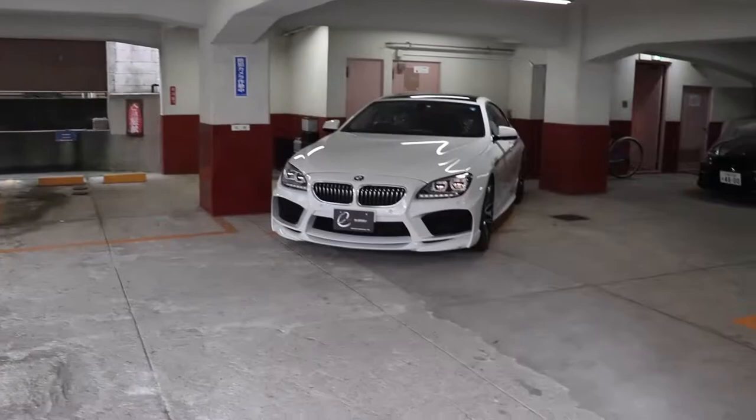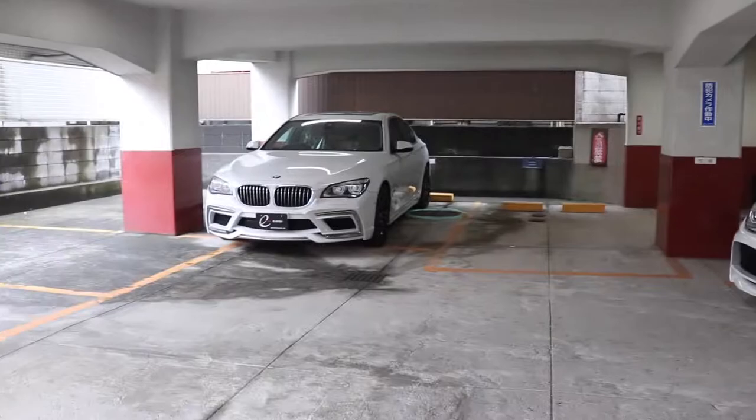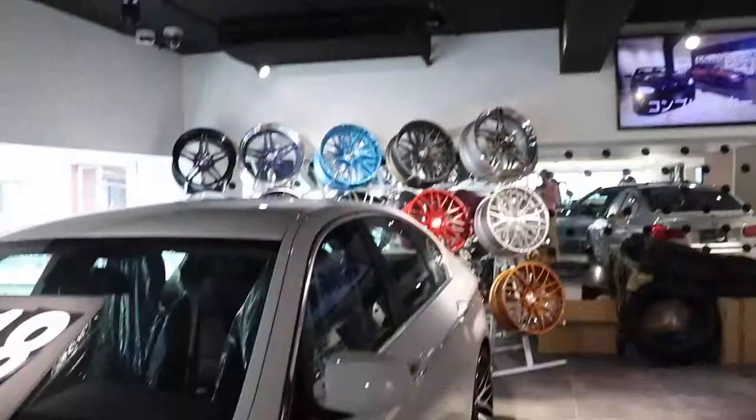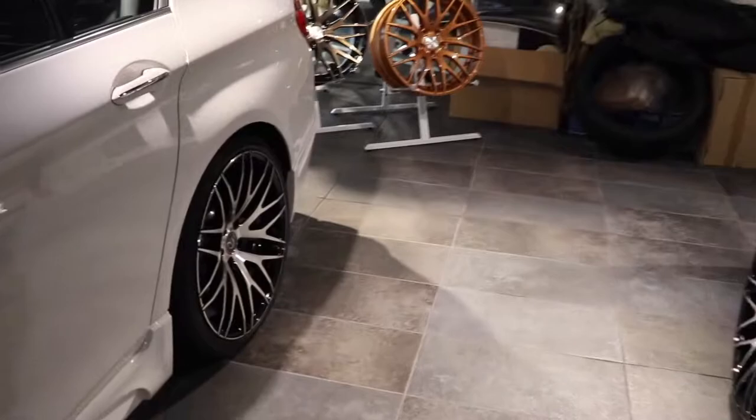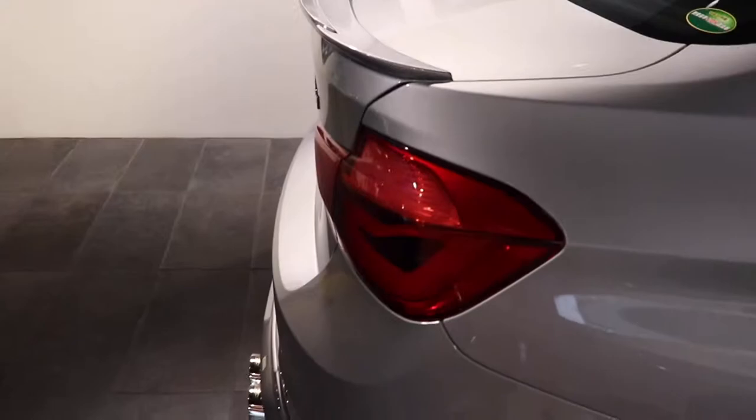Check this out — look at these. Energy Motorsports kitted 6 Series, 5 Series, or some series. We are at Energy Motorsports. Look at these crazy wheels on the BMW. Energy wheels.